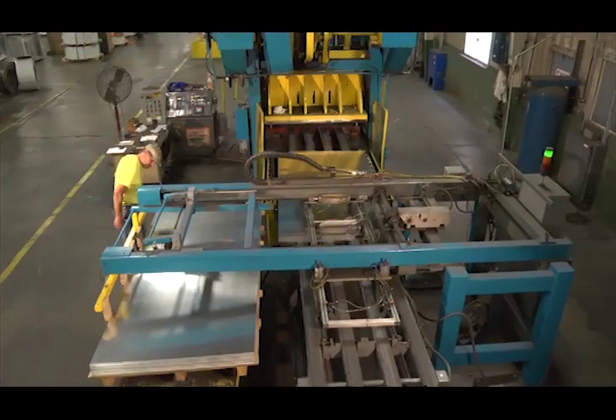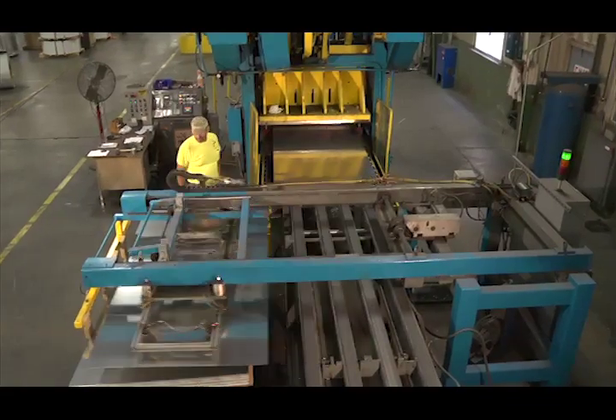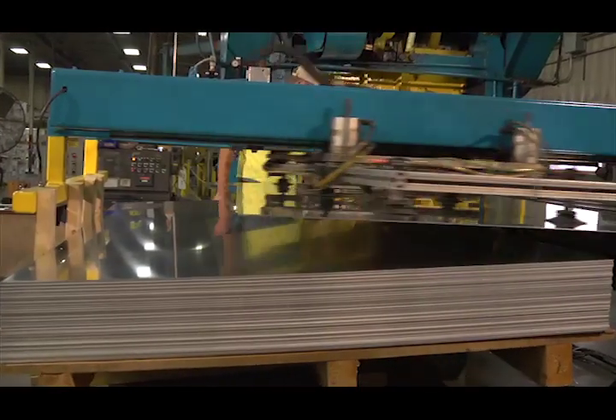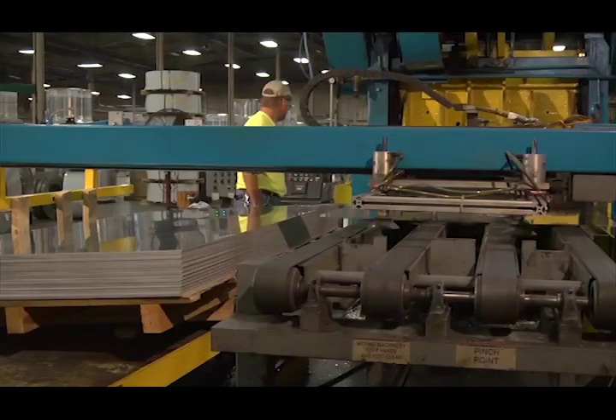We have multiple dies in the press. The shear blade die is running right now, cutting a straight sheet. The sheet is fed onto a conveyor, then stacked onto a skid using automation. The coil line press has three dies: 36 inch, 48 inch, and shear.